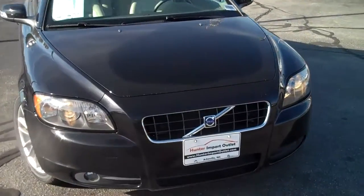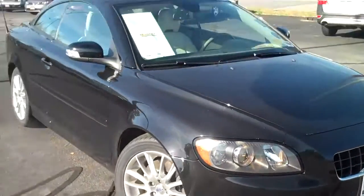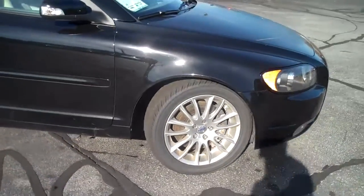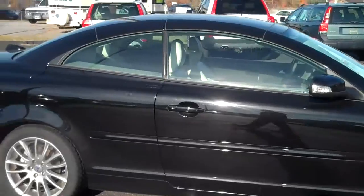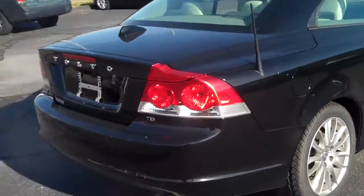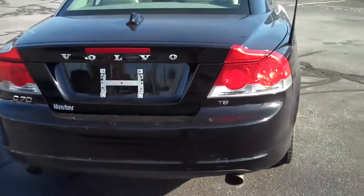This is a 2009 Volvo C70. It's got a hard top that folds down to a convertible. It's got fog lights, alloy wheels, and plenty of tread life to all the tires. Really good looking car. This is a T5 turbo 5-cylinder, and it's got the dual exhaust in the back.